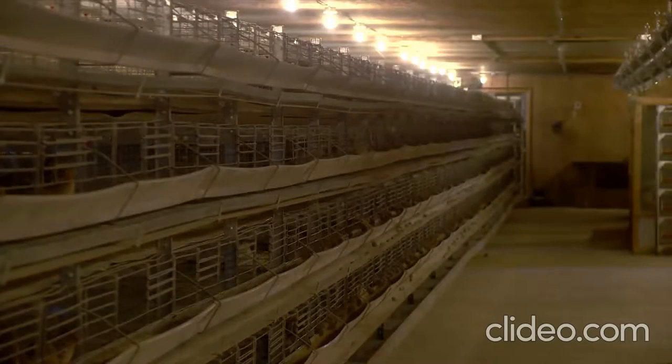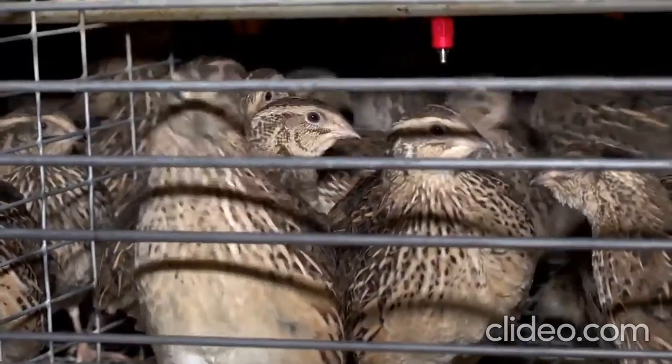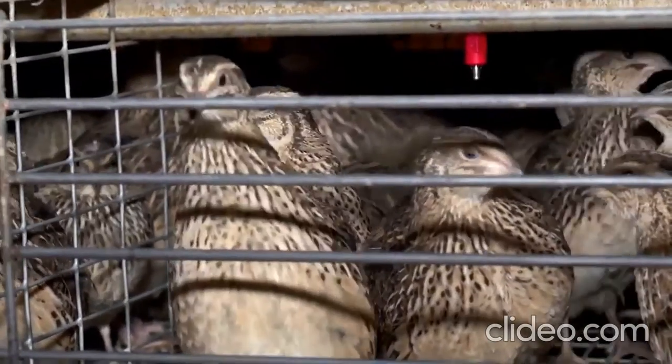Their parents, Arnie and Shirley, tried raising chickens before settling on quail, which is not very common on prairie farms. That's another reason they wanted to go with quail. Quail is like a miniature chicken — you don't need as much room, you don't need as much feed. It's a lot more economical and easier to raise.